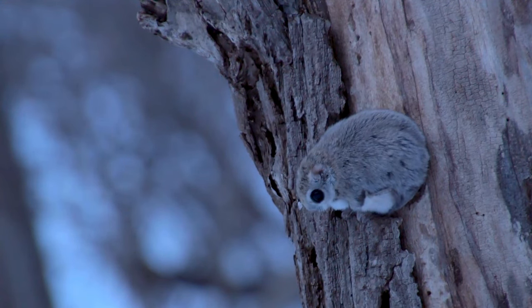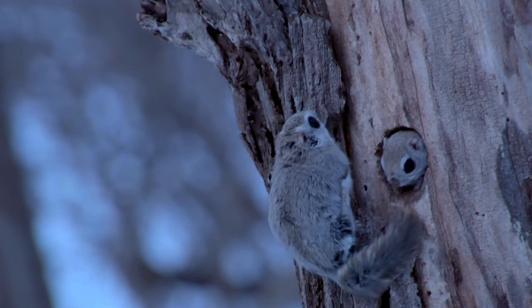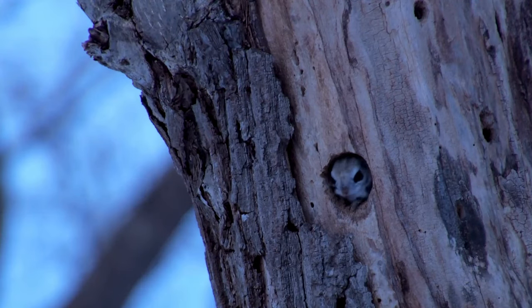While most squirrels are diurnal, meaning they are active during the day, certain species such as the Flying Squirrel are nocturnal. Nocturnal squirrels have adapted to be active during the night, taking advantage of different ecological niches and avoiding diurnal predators.